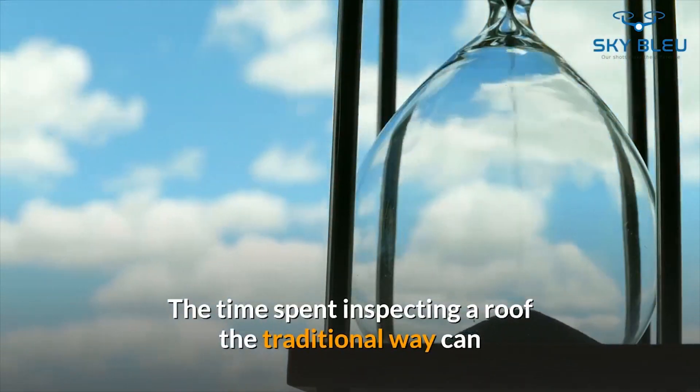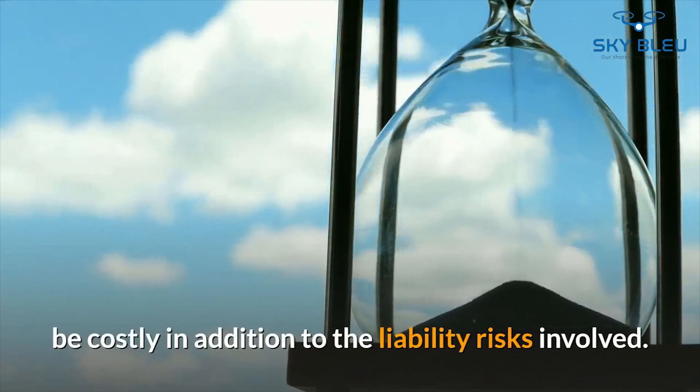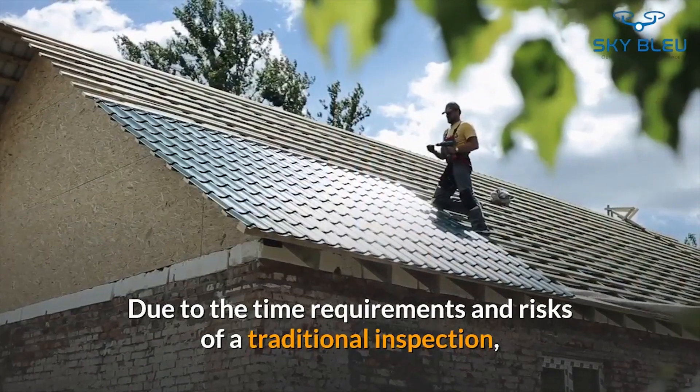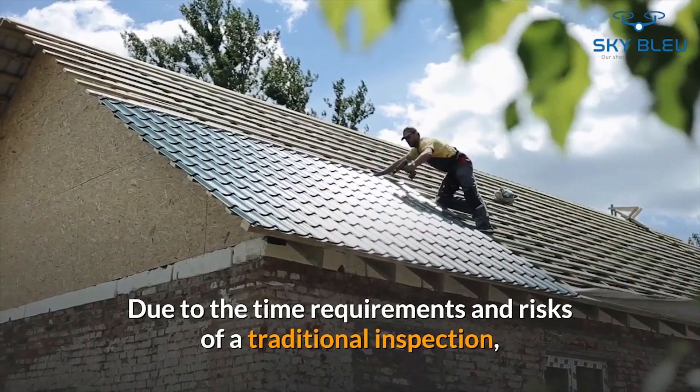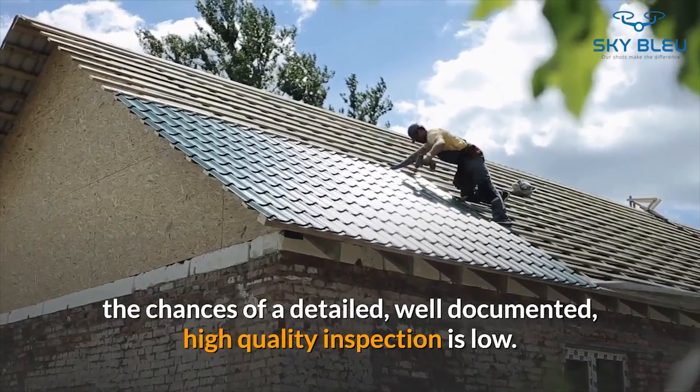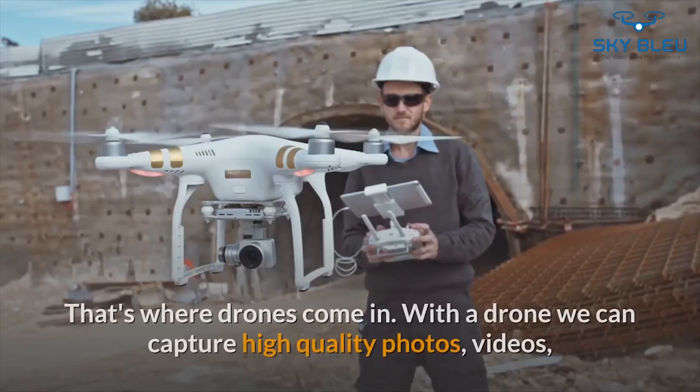The time spent inspecting a roof the traditional way can be costly in addition to the liability risk involved. Due to the time requirements and risk of a traditional inspection, the chances of a detailed, well-documented, high-quality inspection is low. That's where drones come in.